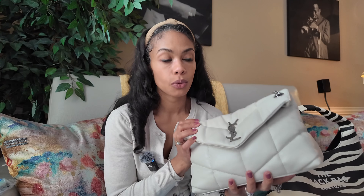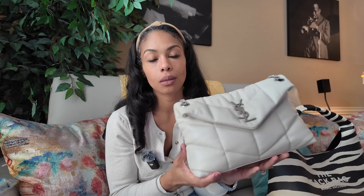But before that, bag of the day — of course this is the Saint Laurent Small Lulu Puffer in the Vintage Blanc, which is by far my favorite color in Saint Laurent handbags and leather goods. I absolutely love this color. I think it's the perfect winter white, but of course it would be perfect for spring, summer, all of the seasons. This bag itself just feels like winter to me.